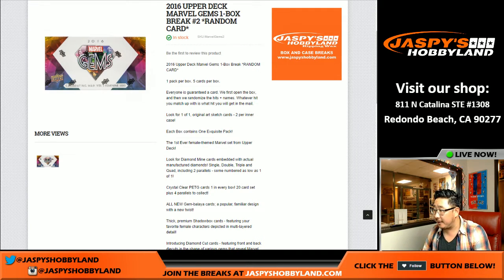Good evening, everyone. Joe from Jaspi's Hobbyland here. We're going to do a quick one-box random card break of Upper Deck Marvel Gems — brand new release today featuring the women of the Marvel Universe.